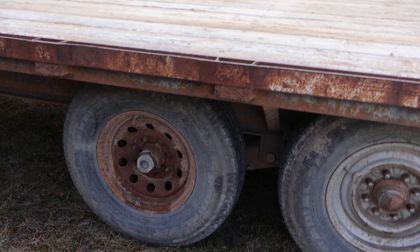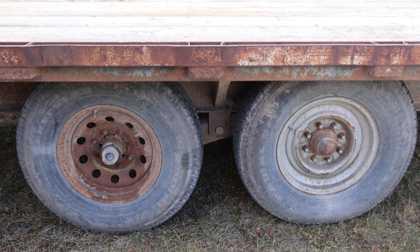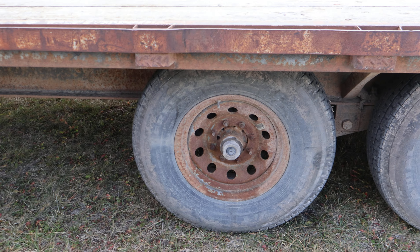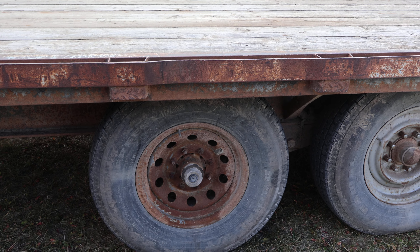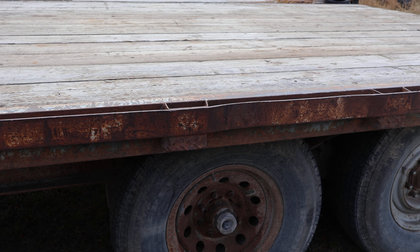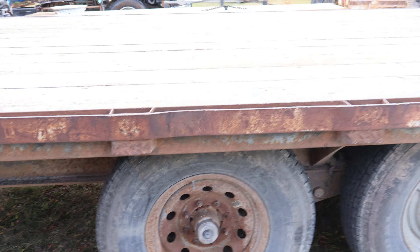The axles don't match up on this side either — they're just slightly different. The back one seems to be maybe stock; the front one might have been replaced. We did get this from an old farmer in Charlotte, Montana, so it's had a life.